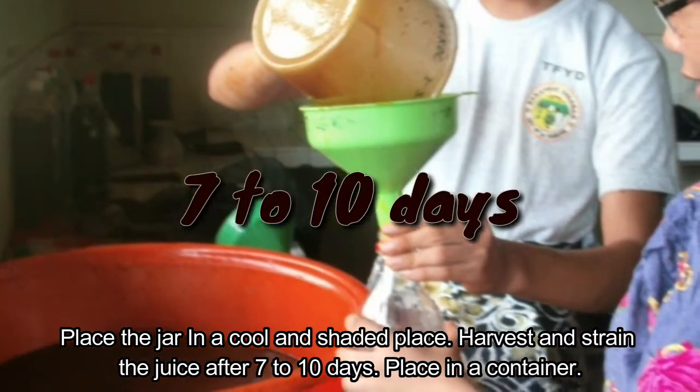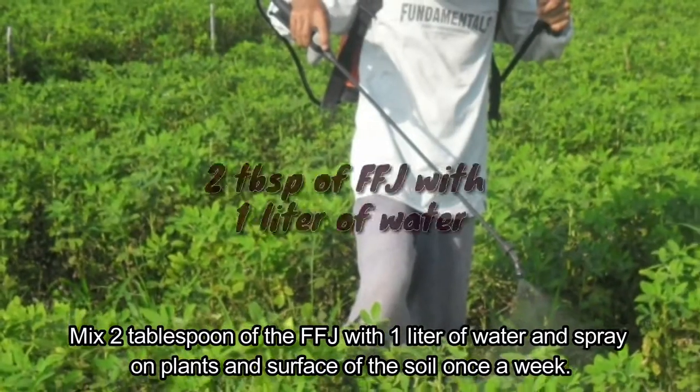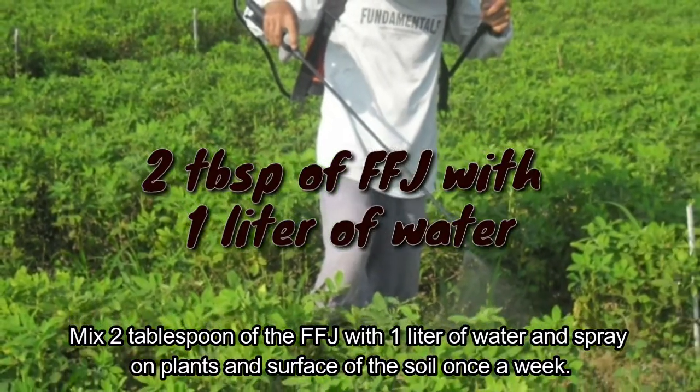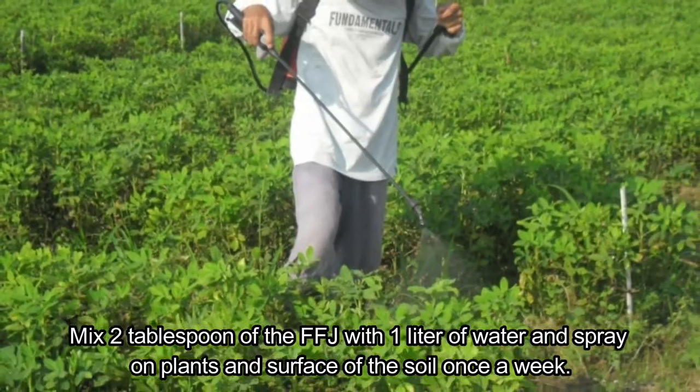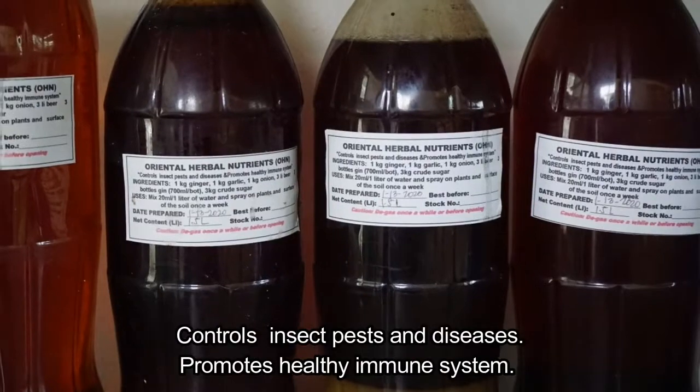Place the FFJ in a container. Application: mix two tablespoons of FFJ with one liter of water and spray on plants and the surface of the soil once a week. Oriental herbal nutrients (OHN) controls insect pests and diseases and promotes a healthy immune system.